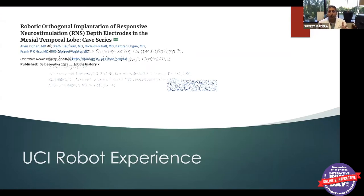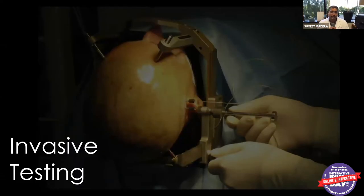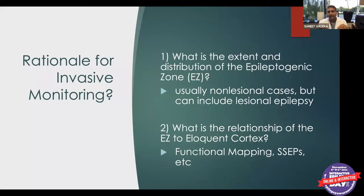At UCI we've had the ROSA robot for almost seven years, written several papers on it, and had excellent results. When we do these invasive studies, the goal is to better localize exactly where seizures are coming from. Sometimes if all non-invasive tests point to a certain area, we don't need invasive monitoring. But for complex epilepsy cases where we can't easily localize, those patients often do need invasive monitoring.